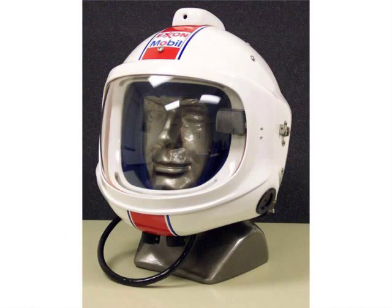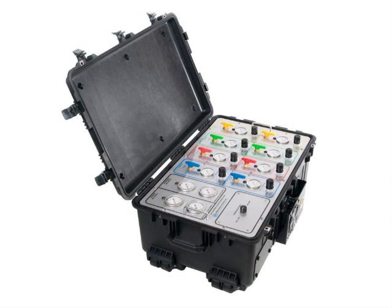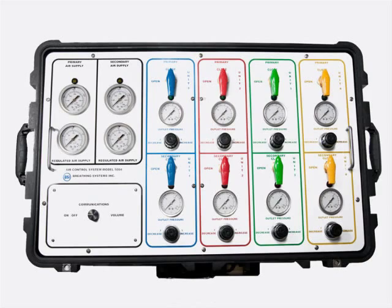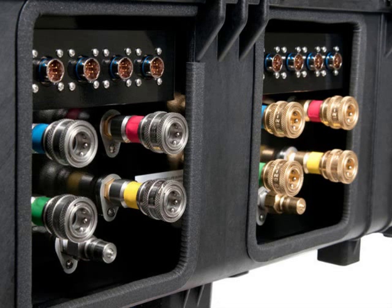Welcome to Breathing Systems. We're a manufacturer of life support systems used in the petroleum refining and ammonia industries to protect the lives of workers inside catalytic reactors. We've been in business since 1988, and our life support systems are certified by the National Institute for Occupational Safety and Health. Our products are manufactured in accordance with a NIOSH approved quality assurance program.